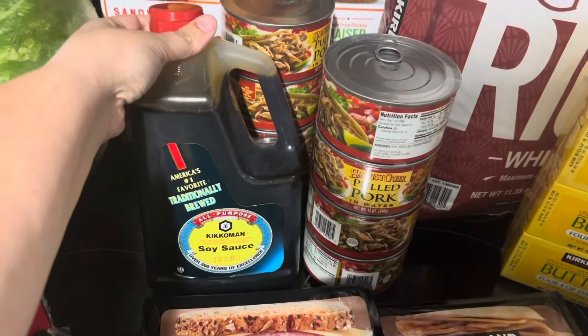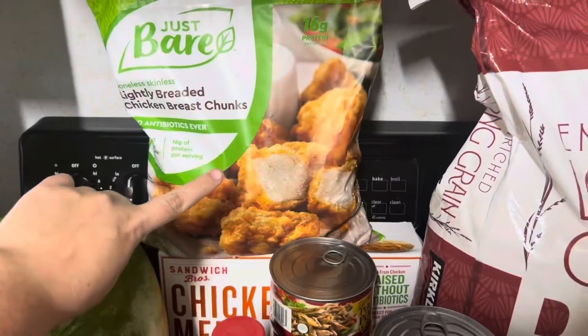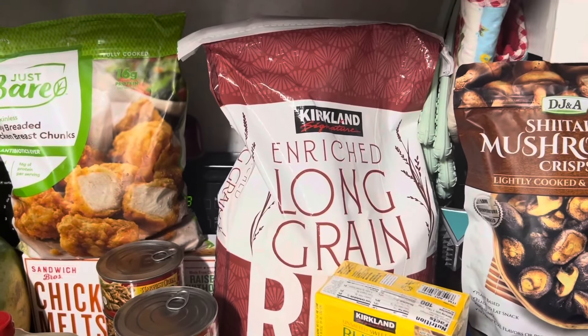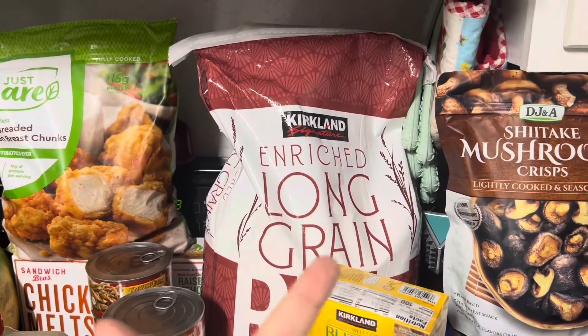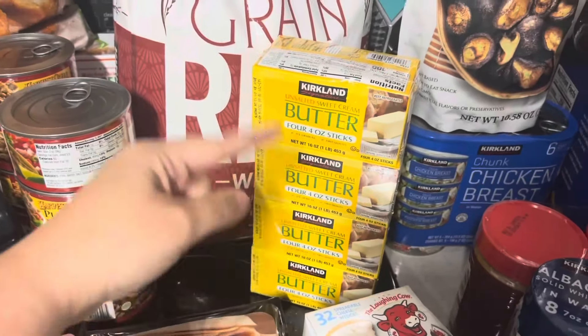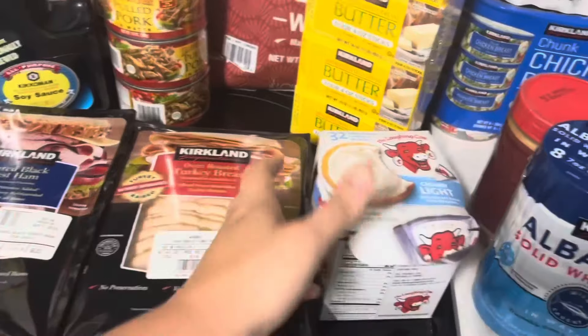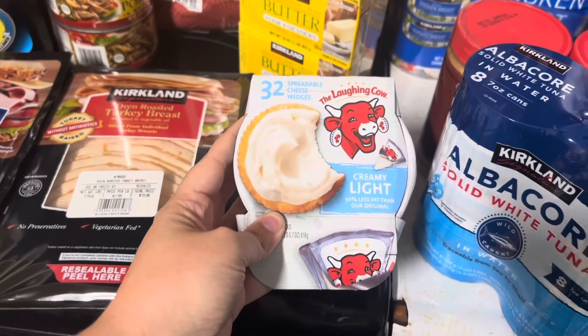A gigantic bottle of soy sauce, a watermelon, and these are the absolute best chicken nuggets you will ever have in your life — ten times better than Chick-fil-A, I said it. Back here we have the chicken melts. Apparently there is a shortage on rice — our local Panda Express even has a sign up saying they don't have white rice anymore. So every time we go we get a big sack of rice because we love rice. Got some butter — they have a really good deal on butter, very cheap. And this was on sale this week: Laughing Cow.